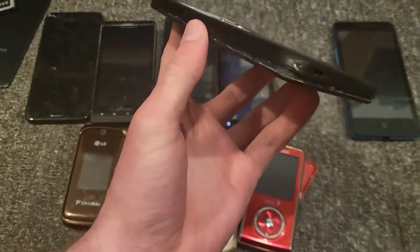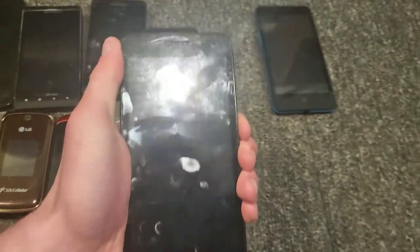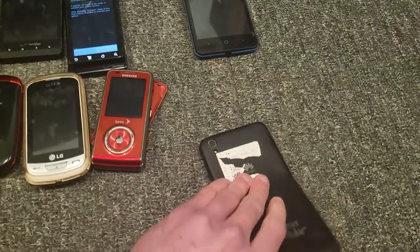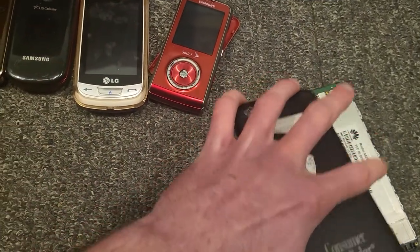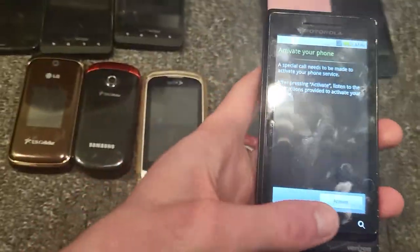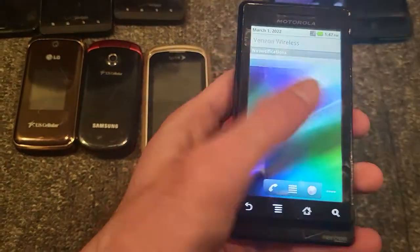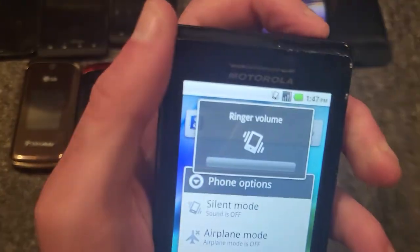This is a Huawei — I don't know the exact model — and I hate it. It's on Consumer Cellular. This thing is a piece of garbage. There's no speaker, and there's supposed to be something between the motherboard and the back plate, but it's gone. Other than that, it works perfectly fine — shows the right time and everything.